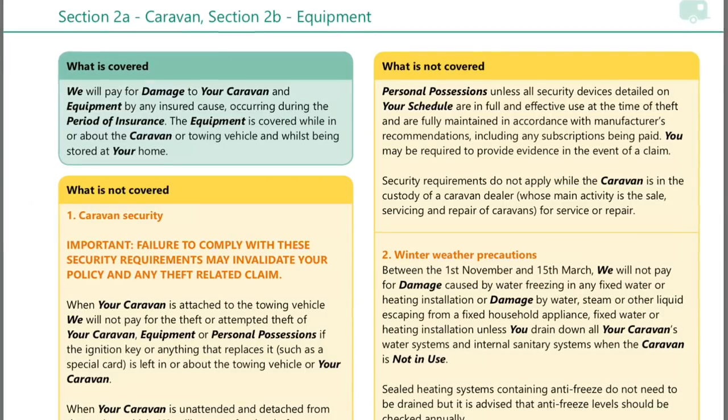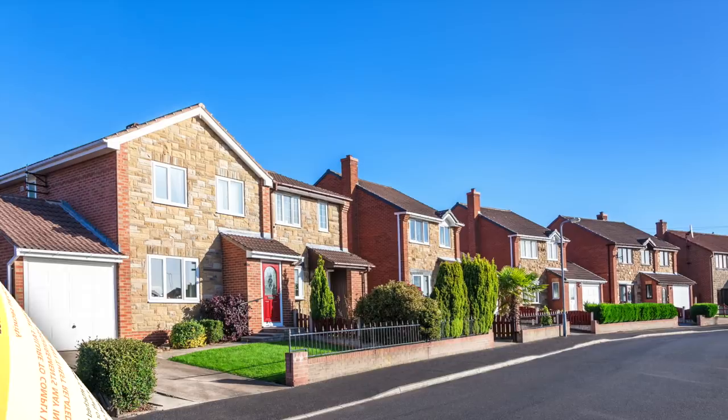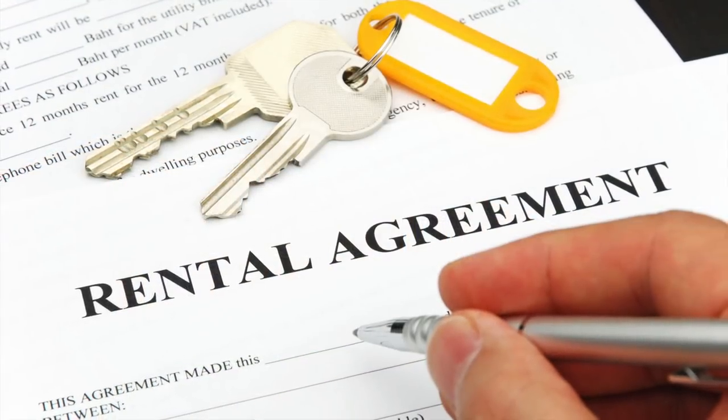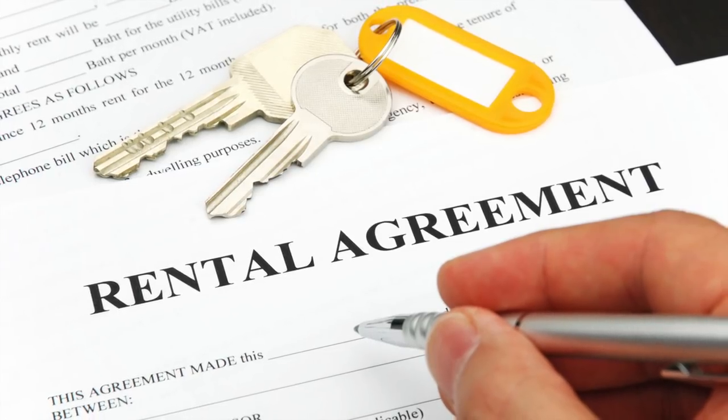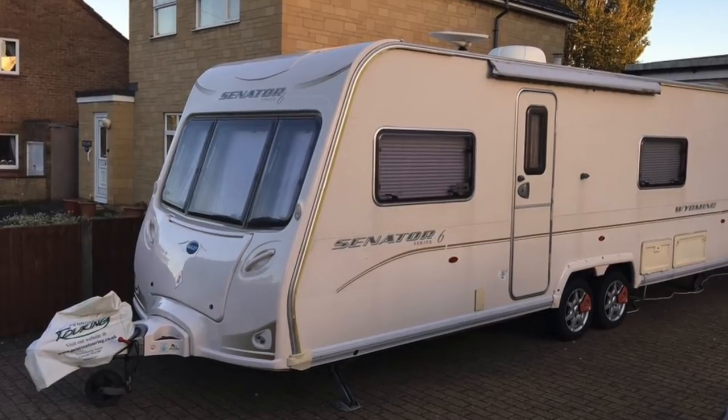Extra security may also help reduce your caravan insurance premium. Check with the deeds of your property, covenant, or tenancy agreement that you can store a caravan within your property boundary. Don't assume that if others have caravans on driveways that you're entitled to do this as well.